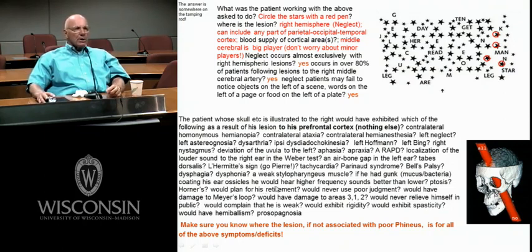Would Phineas plan for his retirement? No way — that's his executive cortex. He's not going to plan ahead or use that executive function to plan for retirement. Would he never use poor judgment? Well, poor Phineas did a lot of crazy things, so of course he did use poor judgment.